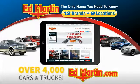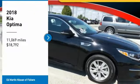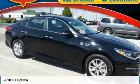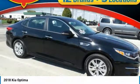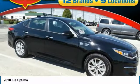You can also shop over 4,000 more cars and trucks online at edmartin.com. You are going to love the 2018 Optima. The all-new Kia Optima offers a new level of style and performance features from Kia.